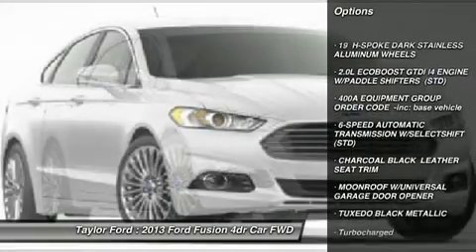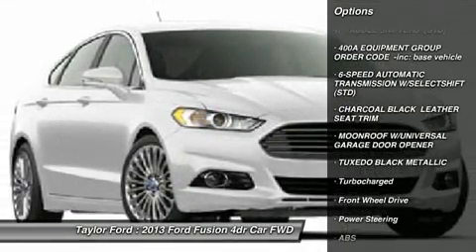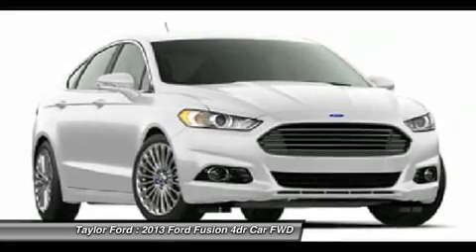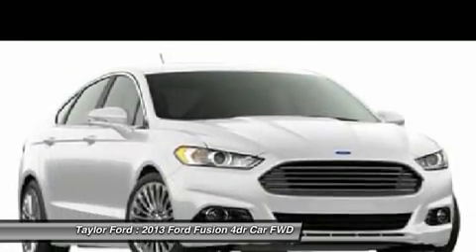Steering wheel audio controls. Power passenger seat. Anti-lock braking system. Power steering. Home link garage door opener. Adjustable steering wheel. Four wheel disc brakes.